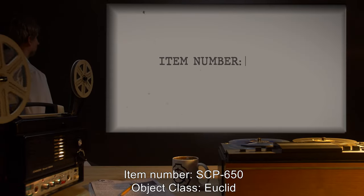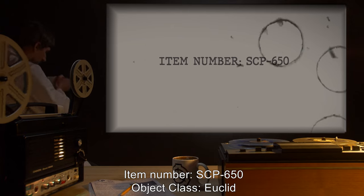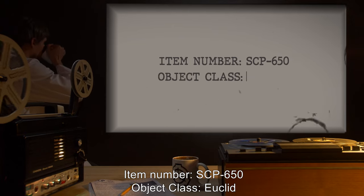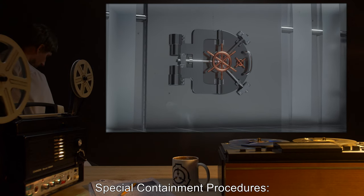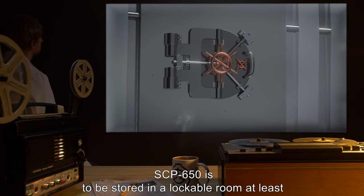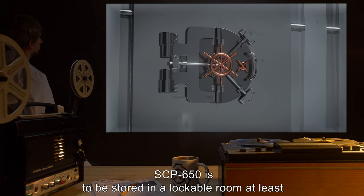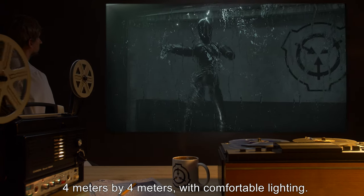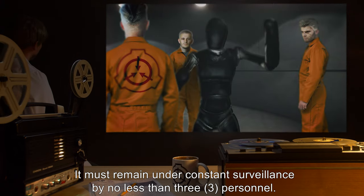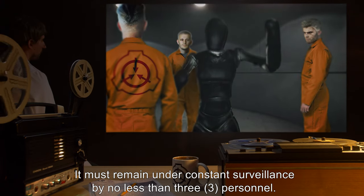Item number SCP-650. Object class: Euclid. Special containment procedures: SCP-650 is to be stored in a lockable room at least four meters by four meters with comfortable lighting. It must remain under constant surveillance by no less than three personnel.